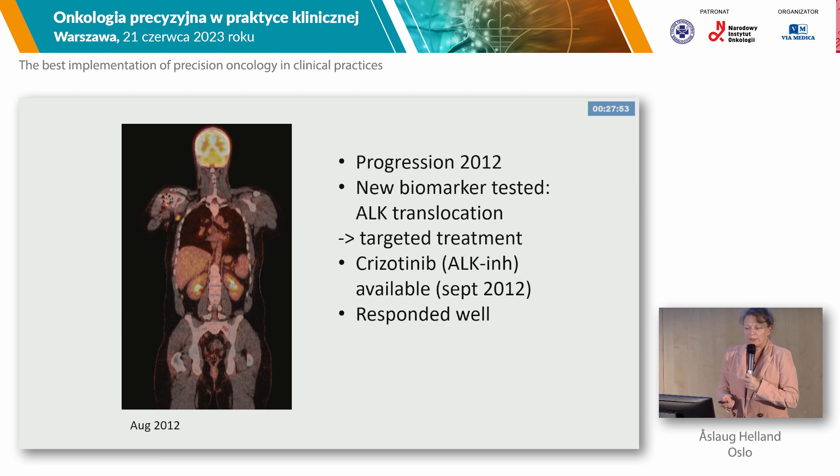After some months, he progressed in 2012. At that time, we knew about the ALK translocation, and he started targeted treatment with crizotinib in an early access program, and he responded well.